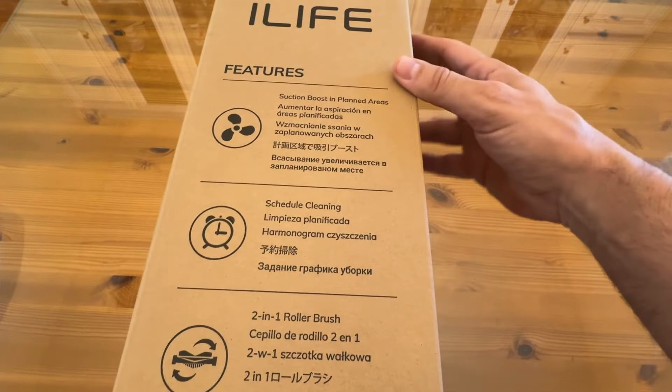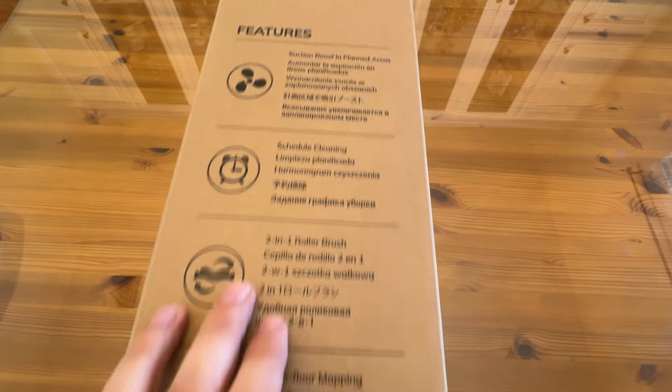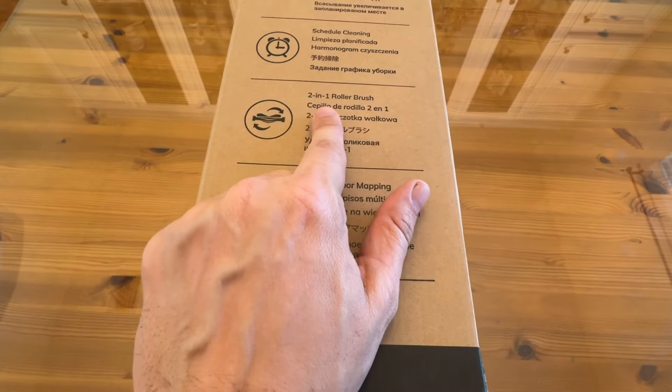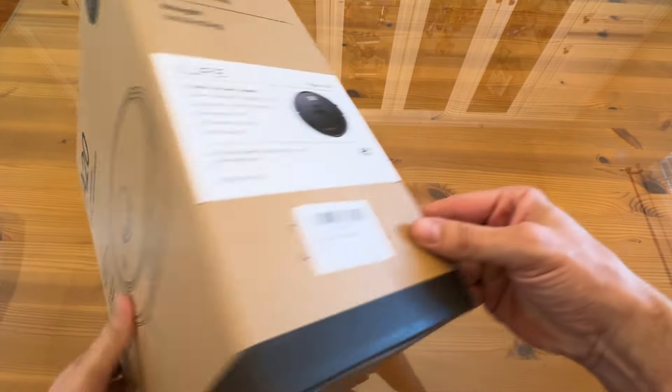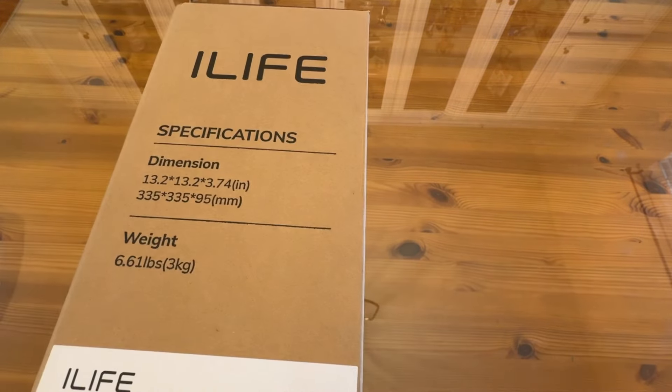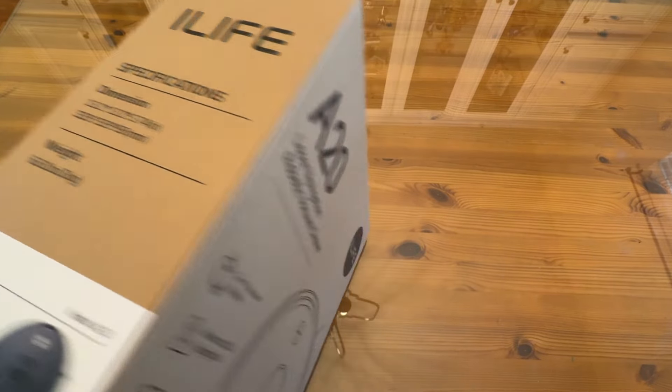So the features: suction boost in planned areas, scheduled cleaning, the two-in-one roller brush, and multiple floor mopping. Multiple floors — that's incredible. Net weight is 6.61 pounds, gross weight is 11.46 pounds, and you can see the dimensions right there.